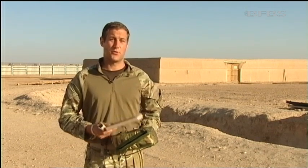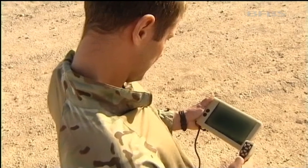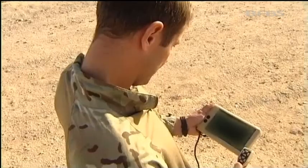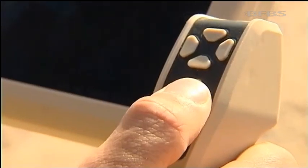But this new capability isn't cheap. 160 of them have been delivered to UK troops, costing 20 million pounds.